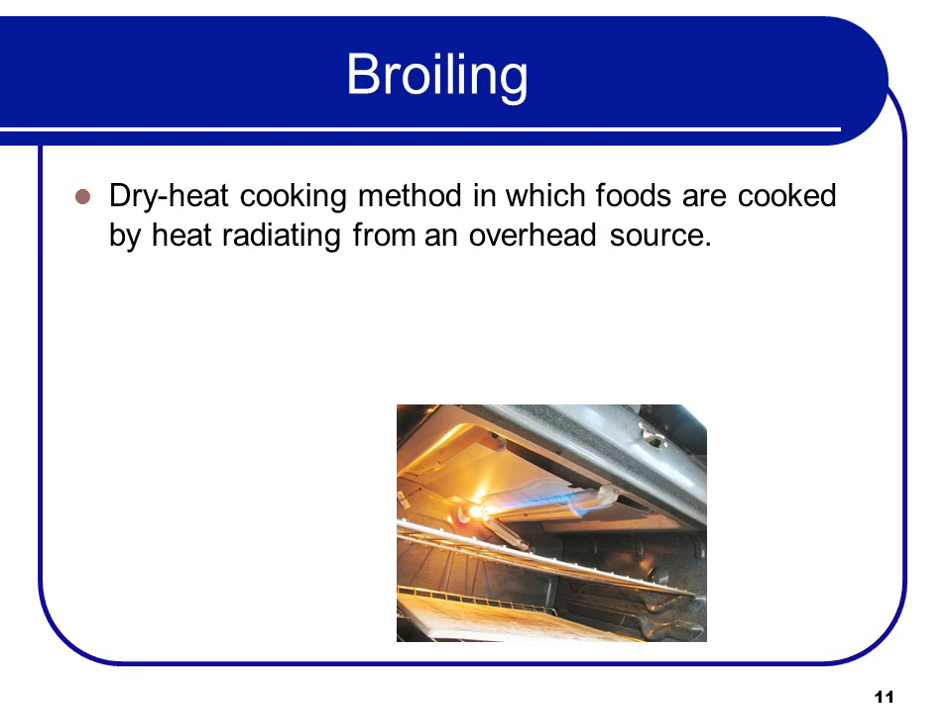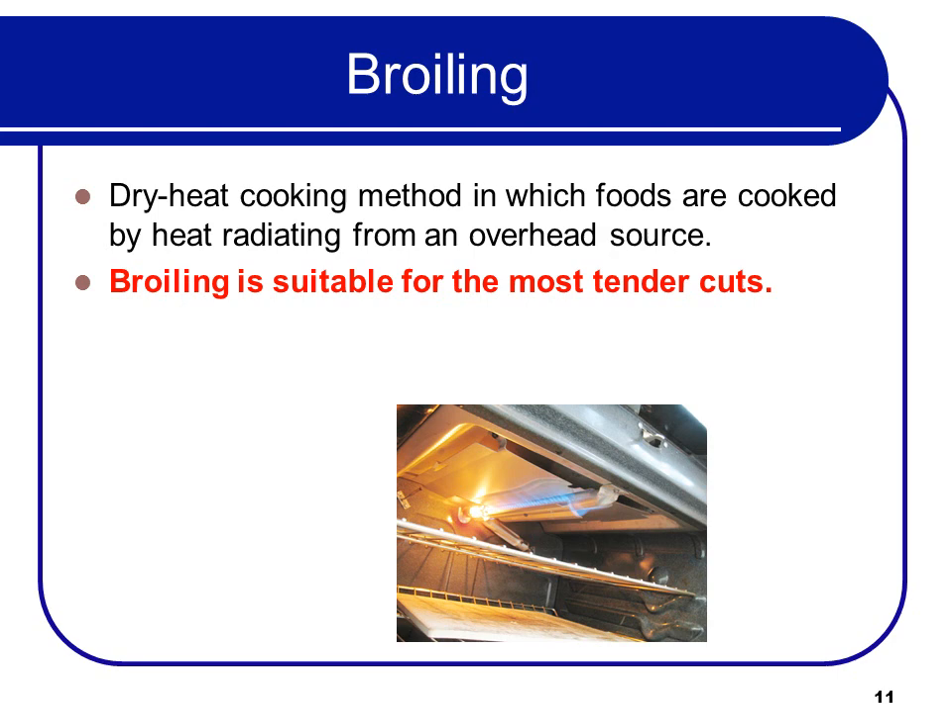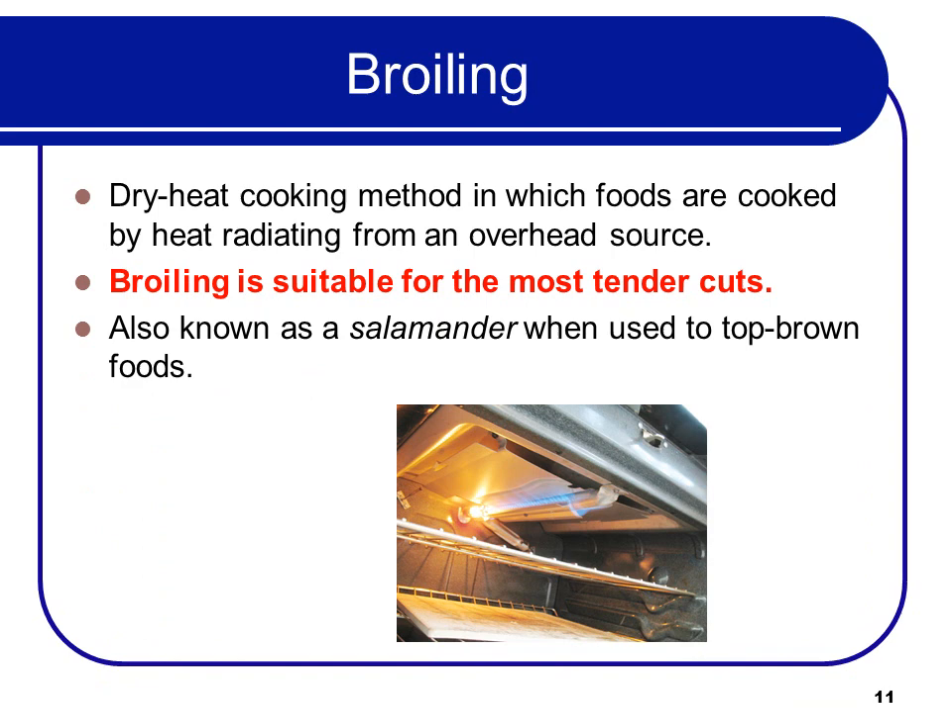Broiling is a dry heat cooking method in which foods are cooked by heat radiating from an overhead source. Broiling is suitable for most tender cuts of beef. We call that equipment a salamander when you use it to top-brown — you put some cheese or something on top and put it into the salamander for a minute to brown it off. It's a heavily used item.